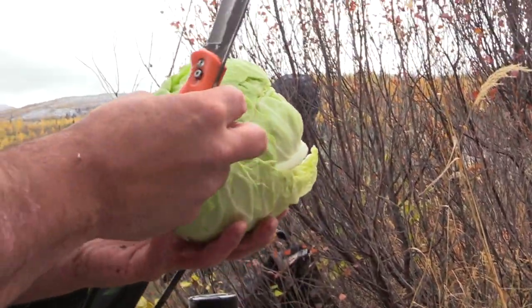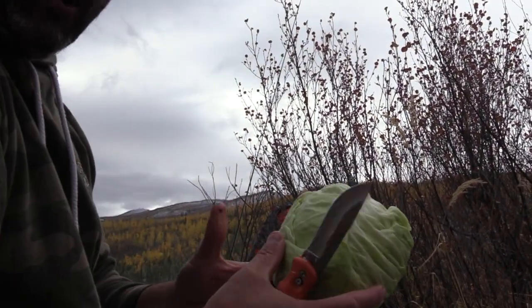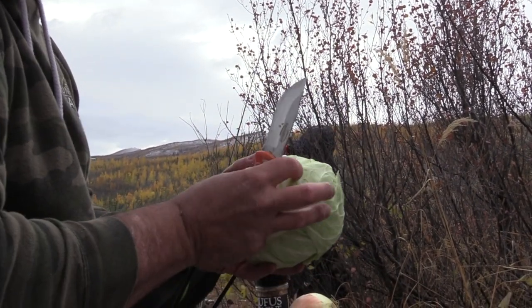Whenever I'm out in the bush, cabbage is a must. Super hardy, doesn't get bruised, can withstand cold, hot — doesn't really matter. It's super good.